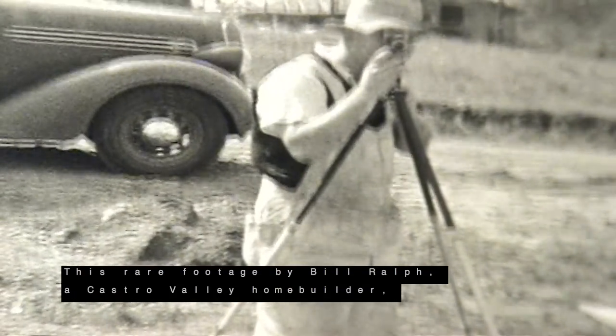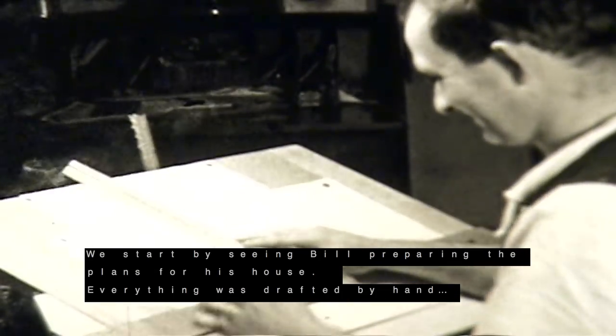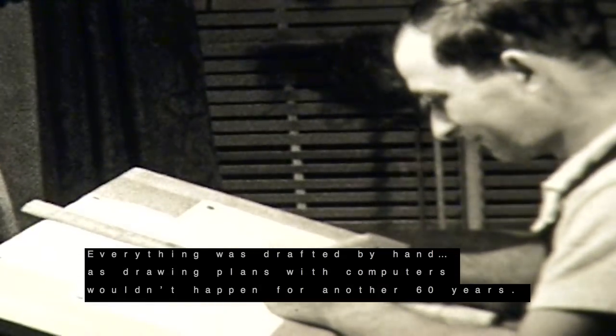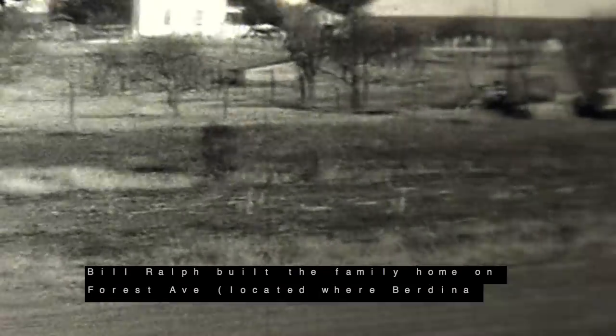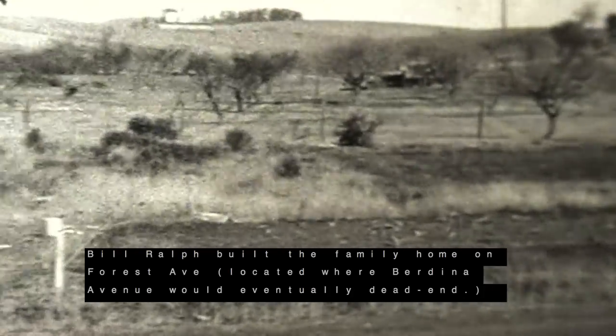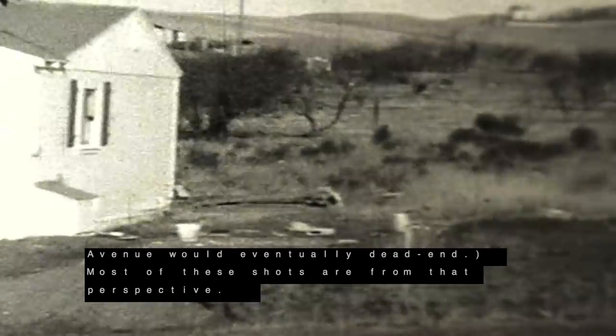This rare footage by Bill Ralph, a Castro Valley home builder and member of the Hayward Photography Club, was filmed in the 1930s. We start by seeing Bill preparing the plans for his house. Everything was drafted by hand, as drawing plans with computers wouldn't happen for another 60 years. Bill Ralph built the family home on Forest Avenue, located where Burdina Avenue would eventually dead end, and most of the shots are from that perspective.